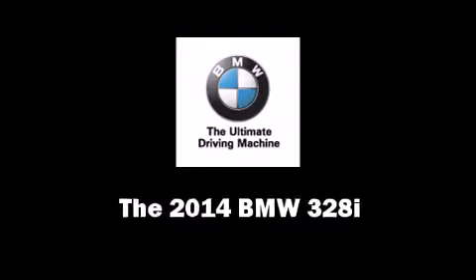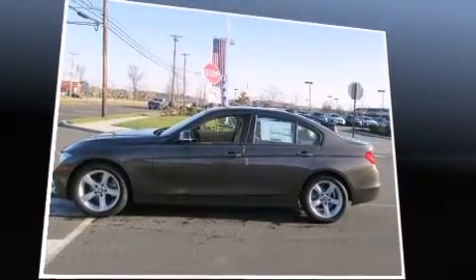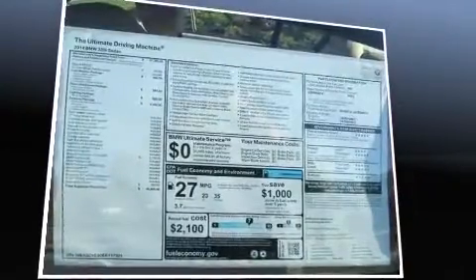Come test drive this 2014 BMW 328i. The aerodynamic exterior design both looks good and enhances fuel economy, providing a smooth and predictable driving experience. A turbocharger is also included as an economical means of increasing performance.